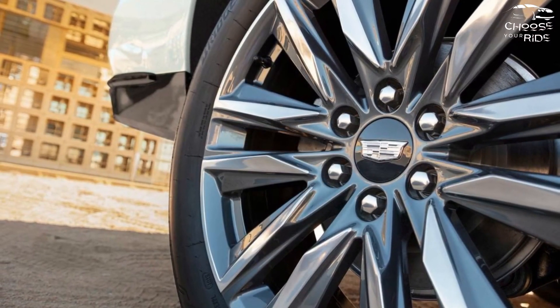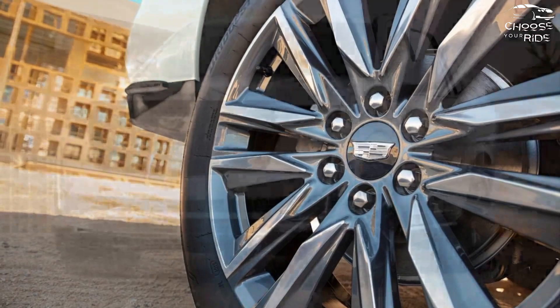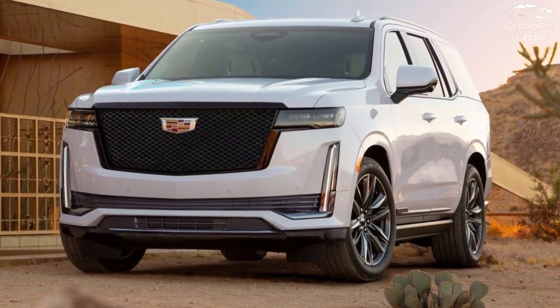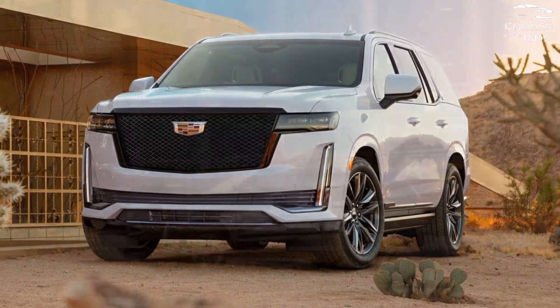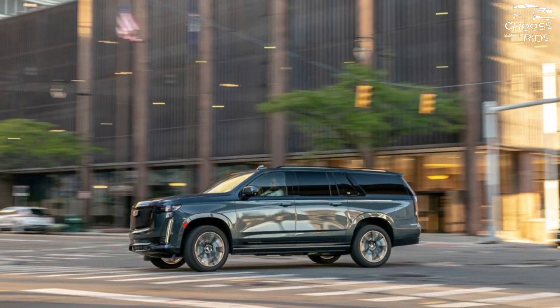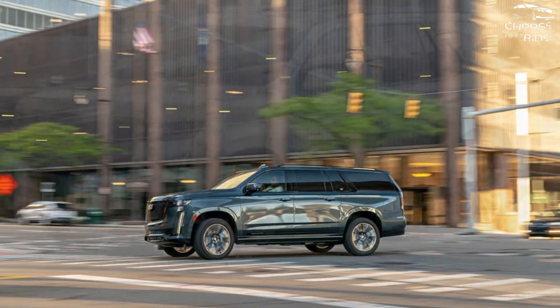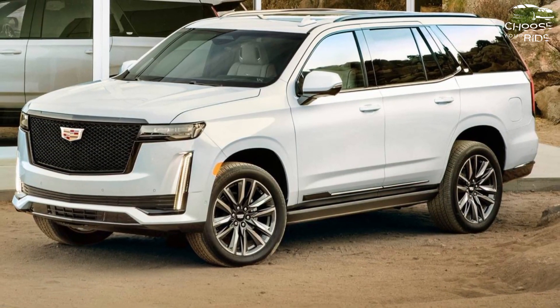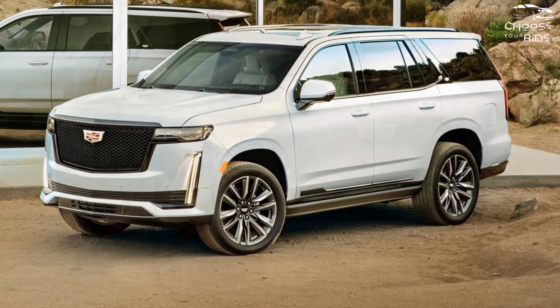The Escalade V switches to a 6.2-liter V8, supercharged with a mind-blowing 682 horsepower. Though Cadillac could only do so much to make it ride and handle like a sports car, it is certainly quick — it most certainly isn't a Porsche Cayenne. A brand new electric model named Escalade IQ will be added to the roster next year.